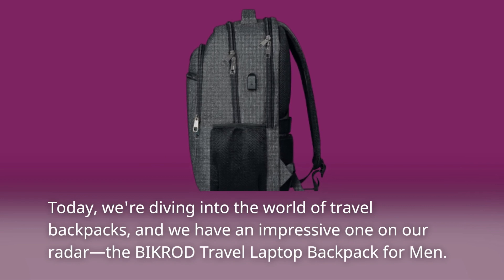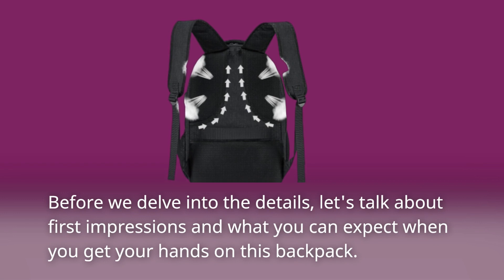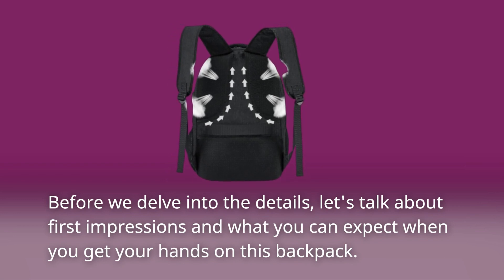The BIKROD Travel Laptop Backpack for Men. Before we delve into the details, let's talk about first impressions and what you can expect when you get your hands on this backpack.